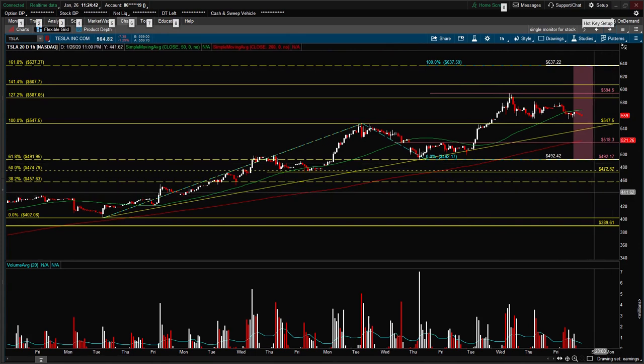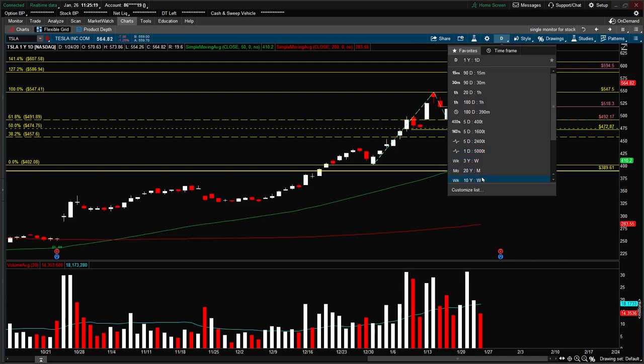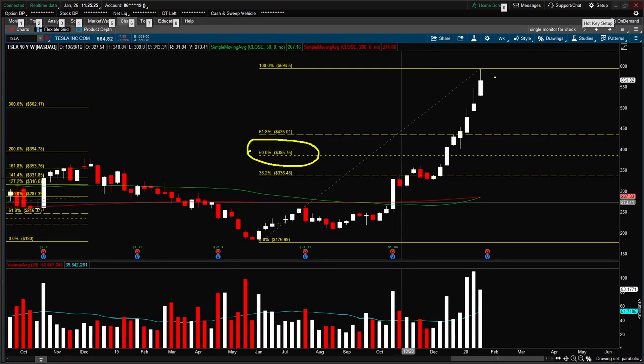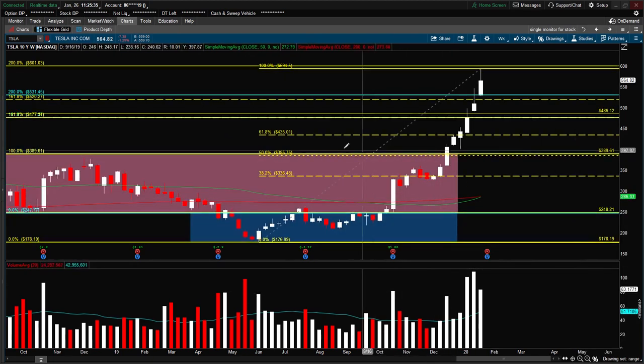In summary, next week I will be watching the price to see whether it can hold this trend line before earnings and then get a push up. If earnings come out positive, I'd be looking for the possibility of hitting 637 or beyond. But if anything is disappointing from the earnings report or guidance, we will likely see the price retrace back down to 492 to see if there is a bounce there. Otherwise, going back to the weekly chart, we might see a pullback to 385, which would be essentially the prior breakout level from this range.